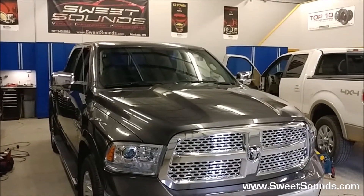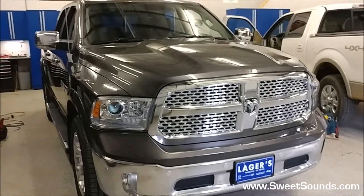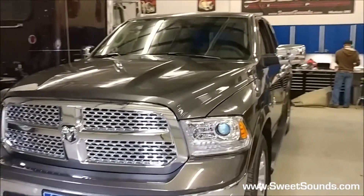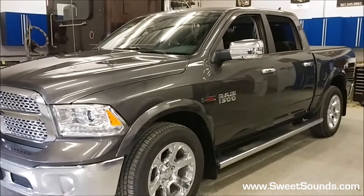Hey, it's Jeff at SweetSounds showing off a brand new 2017 Dodge Ram fresh off the lot. It came from our friends over at Loggers for one of our mutual clients, Darwin. He's been a longtime customer of both of ours, and we've done a number of audio systems for him.